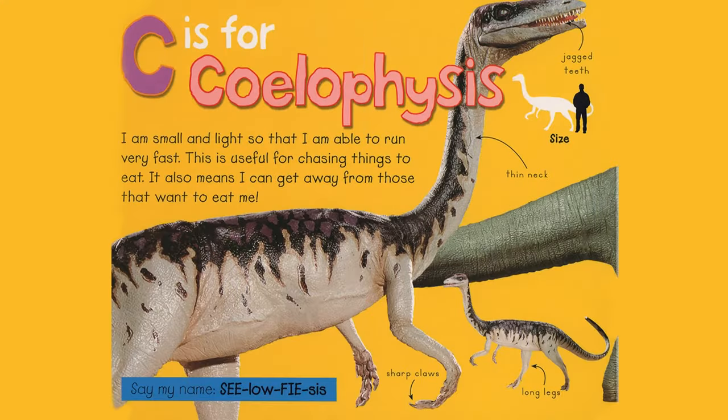C is for Coelophysis. I am small and light so that I am able to run very fast. This is useful for chasing things to eat. It also means I can get away from those that want to eat me. Jagged teeth, thin neck, sharp claws, long legs. Say my name, Coelophysis.